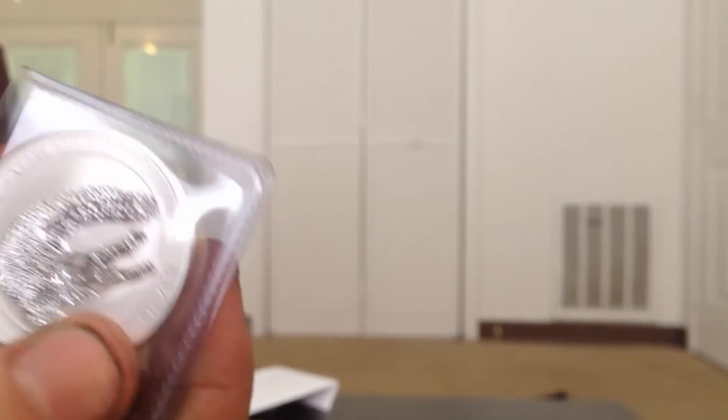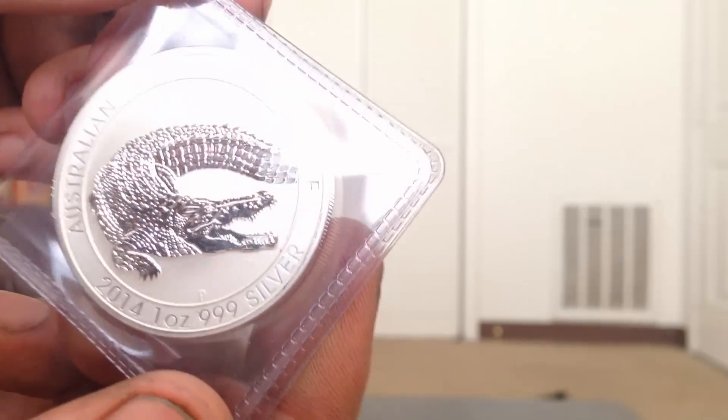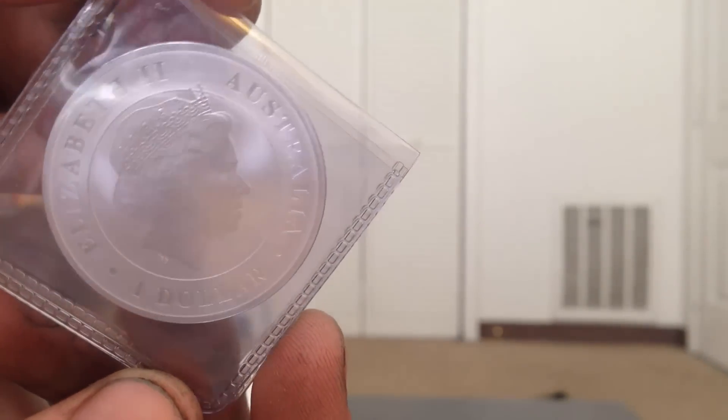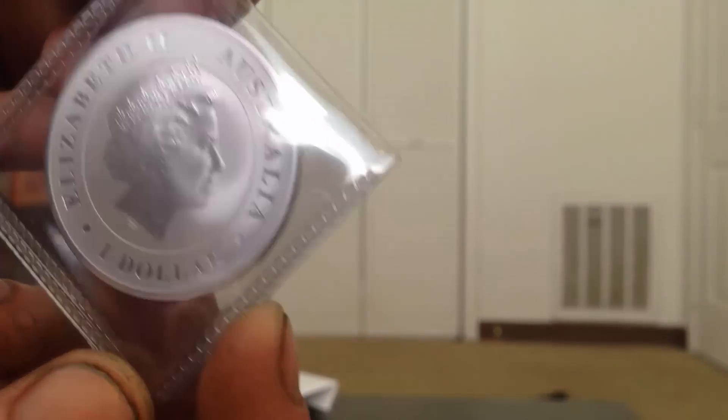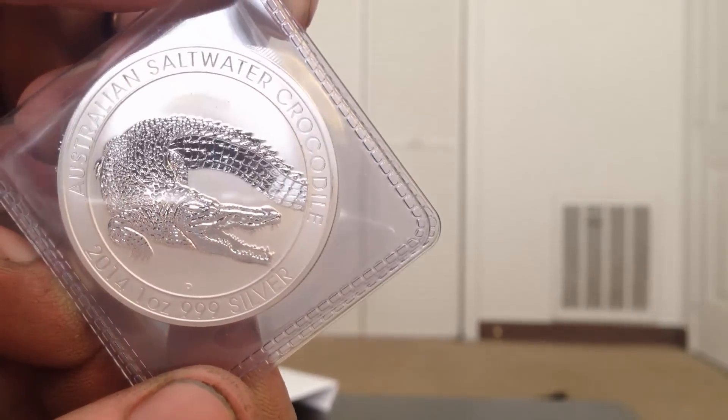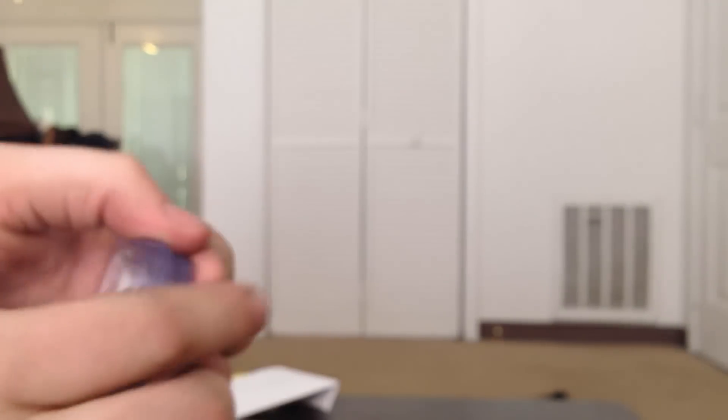I picked up not one but five Australian saltwater crocodile coins. I got them at spot price, believe it or not. I don't normally buy numismatic foreign stuff, but I got such a good deal that I couldn't let it pass up. Look how amazing these coins are. Five of these, which equates to approximately almost 10 ounces of silver, and I barely spent any money on it.